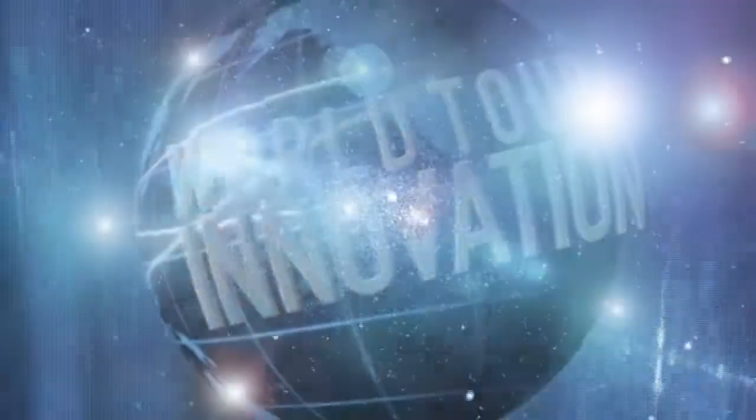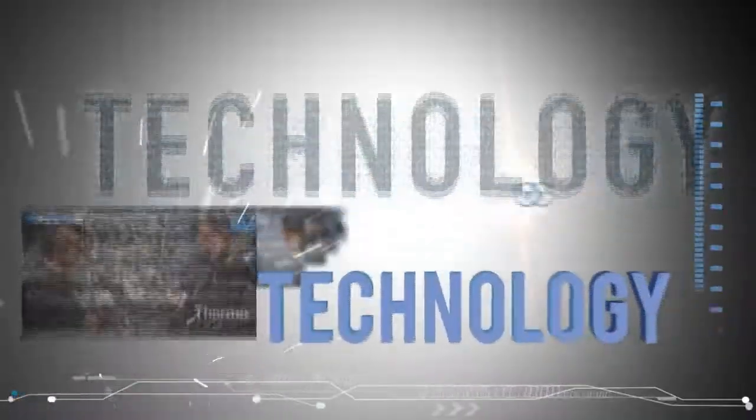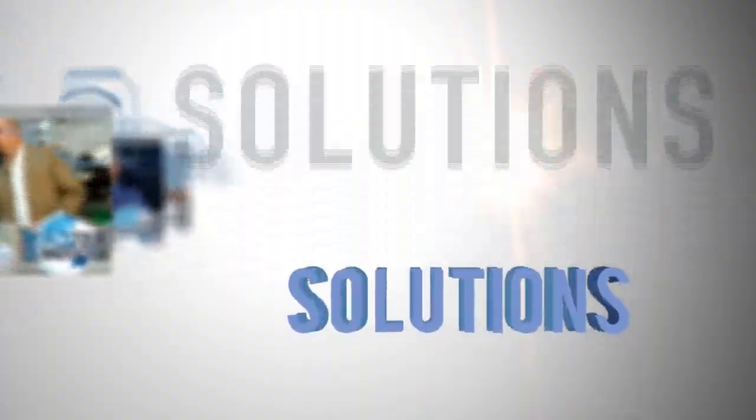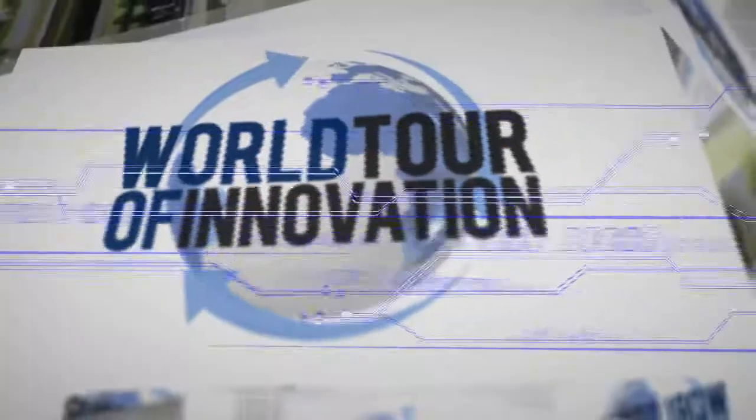We're back in the Thermo Scientific technology exhibit here in Munich at Analytica, talking specifically about biobanking cold storage solutions. Pete Anzalone, you're an expert in this field — talk about the new products and the complementary range that we provide customers.